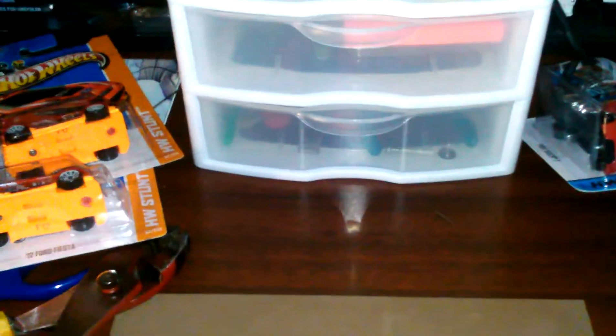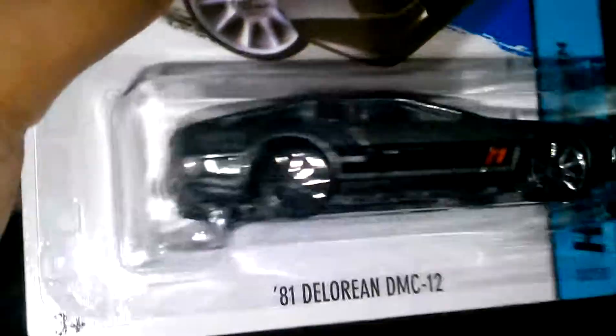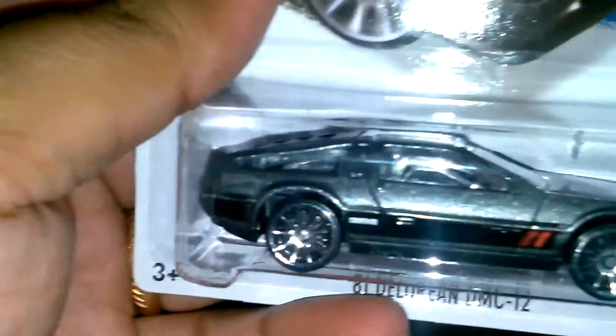I found the 81 DeLorean DMC — pretty slick. I got two of these: one that I opened and one to keep carded. The back right here opens up.